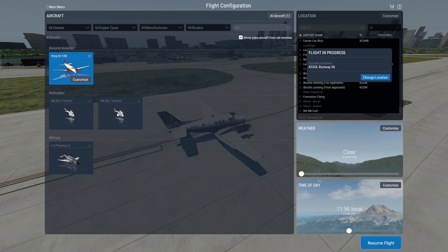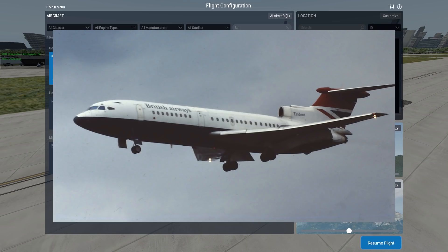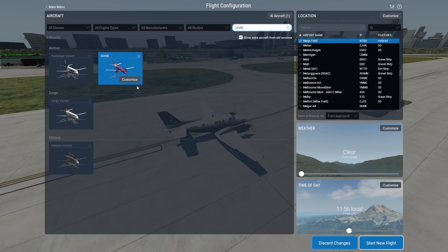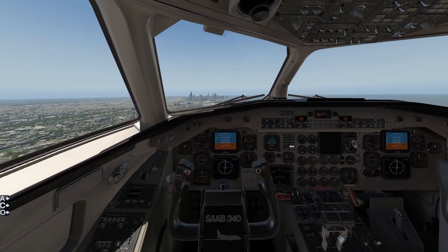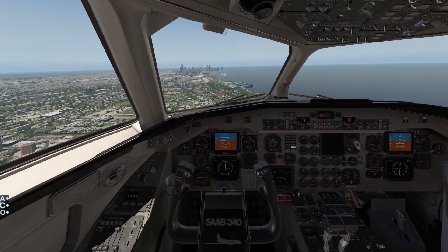The biggest plane that ever flew scheduled service here was Air Illinois with the Hawker Saab 340 in the late 70s — a 44-seat turboprop aircraft. We don't have that specific one in the flight simulator, but we do have the Saab 340, which is a pretty good modern equivalent with around 44 seats. But there was actually an even bigger plane that landed here for a special event — let's check that out later.